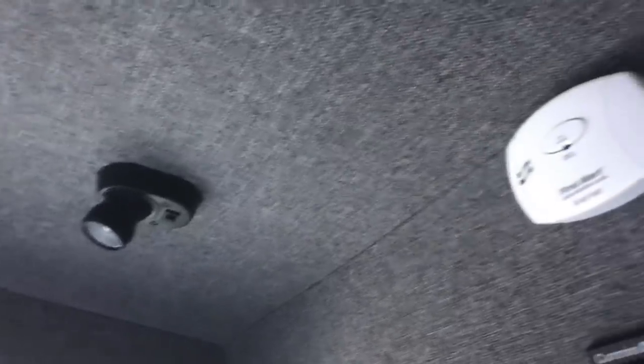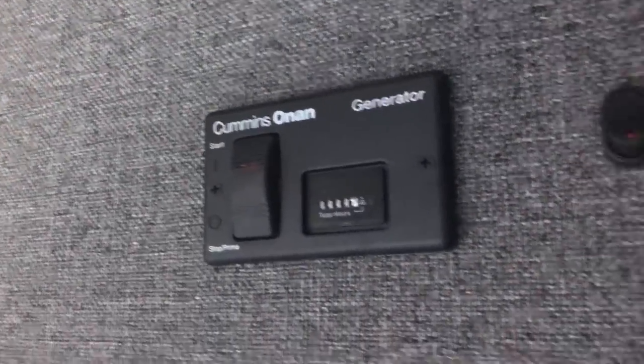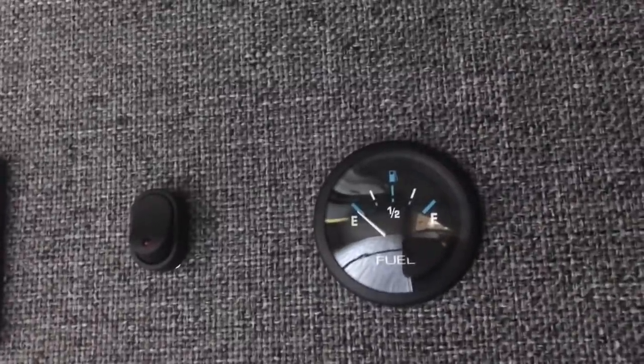Mounted above the sleeper, you'll notice both heat and air, a small reading light, a carbon monoxide detector, and generator controls featuring a fuel gauge.